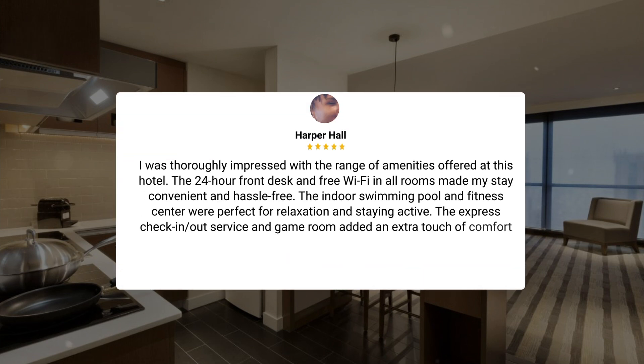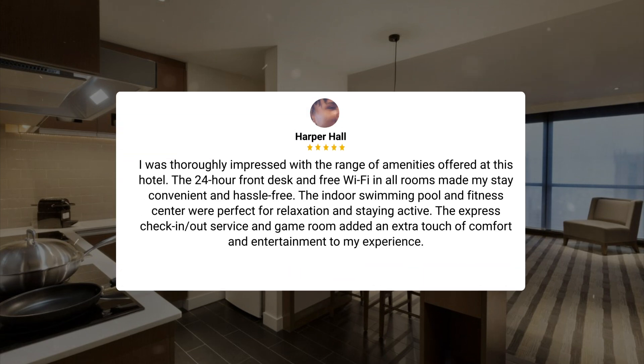I was thoroughly impressed with the range of amenities offered at this hotel. The 24-hour front desk and free Wi-Fi in all rooms made my stay convenient and hassle-free. The indoor swimming pool and fitness center were perfect for relaxation and staying active. The express check-in/out service and game room added an extra touch of comfort and entertainment to my experience.